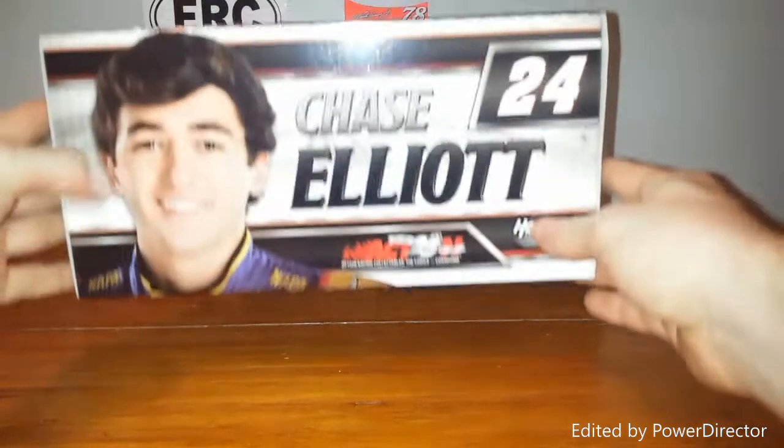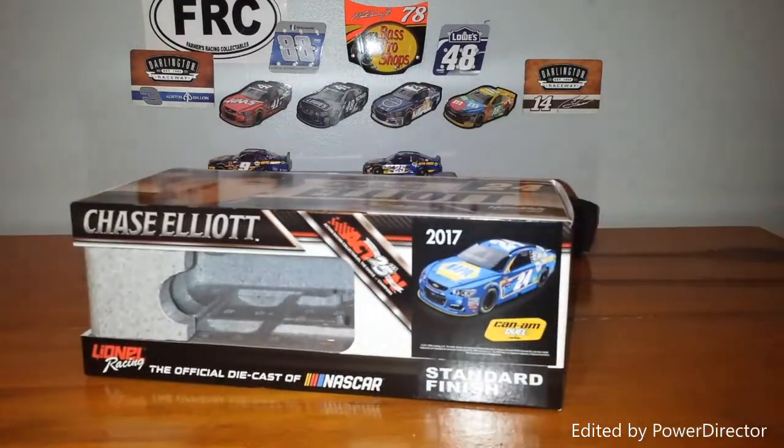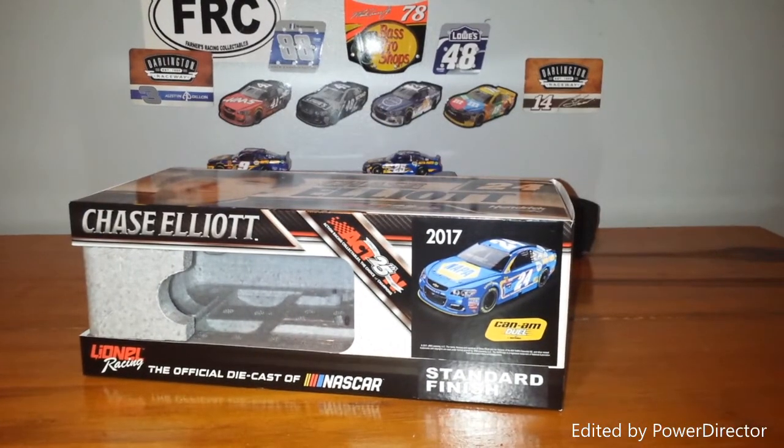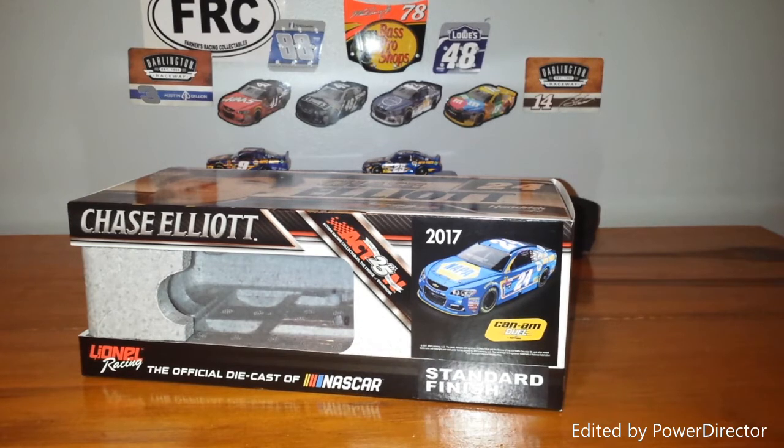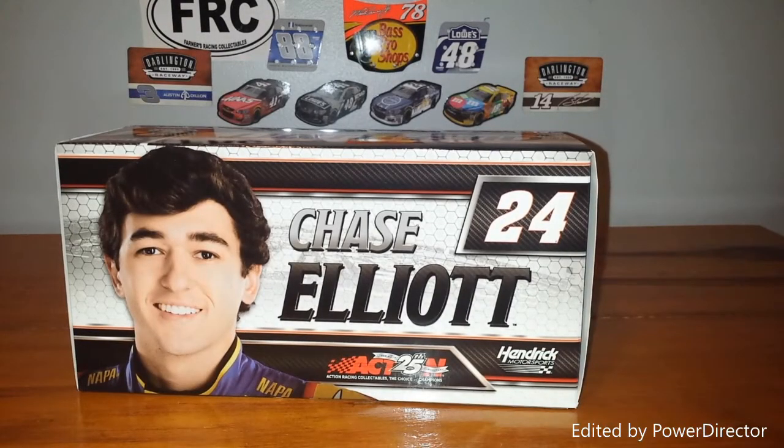Today's review will be of Chase Elliott's 2017 Can-Am Dual Win. This car, ironically, I actually kind of wanted to pick up and kind of wanted to not pick up for a couple different reasons. One of those reasons being this could potentially be Chase Elliott's only win in the 24 car. I know it's not really considered a win, and that's one of the reasons why I did not want to pick it up — I only wanted to pick up one car for Chase Elliott in 2017, one race win car.